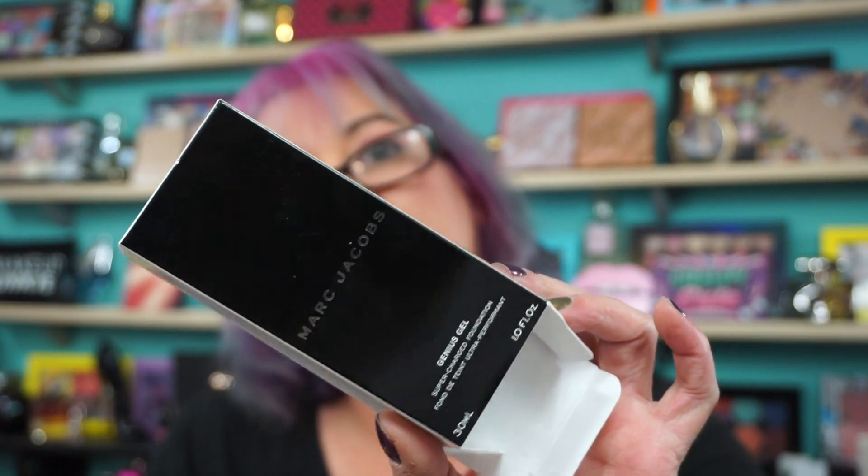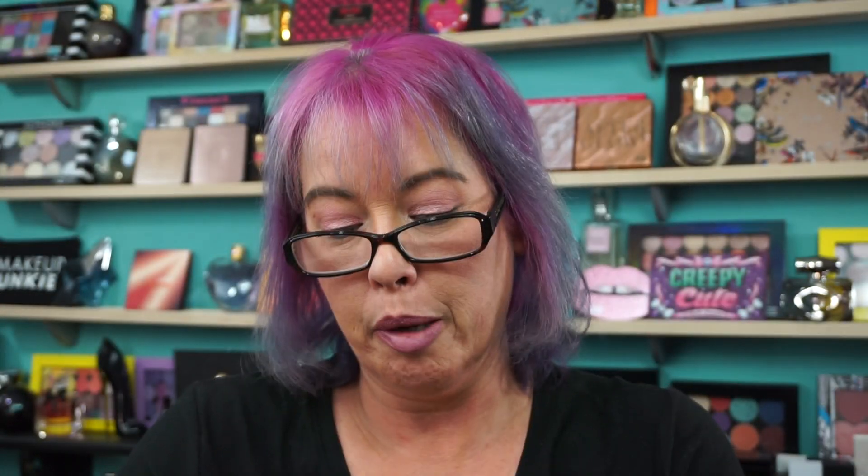I picked up a backup of the Marc Jacobs Genius Gel Foundation — this one here. I'm shade 38 Deep Beige and this one was $14.99. I think I only paid $12.99 for the last one. I don't want to go through that drawer right now.